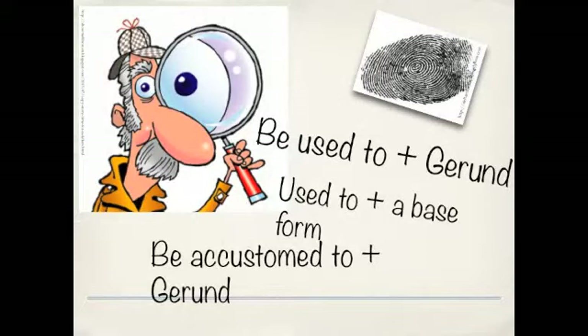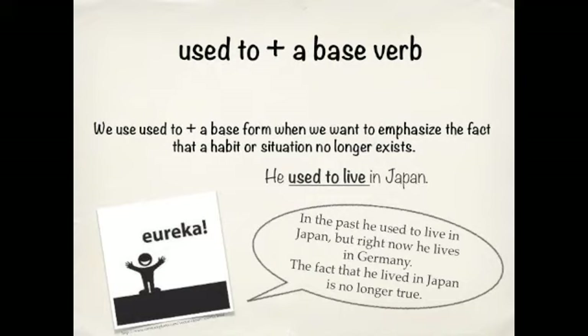Okay, class. Today we're looking at BE USED TO and USED TO. These two forms look very similar, but they have different meanings. We use USED TO plus a basic form of a verb when we want to emphasize that a habit or situation no longer exists.